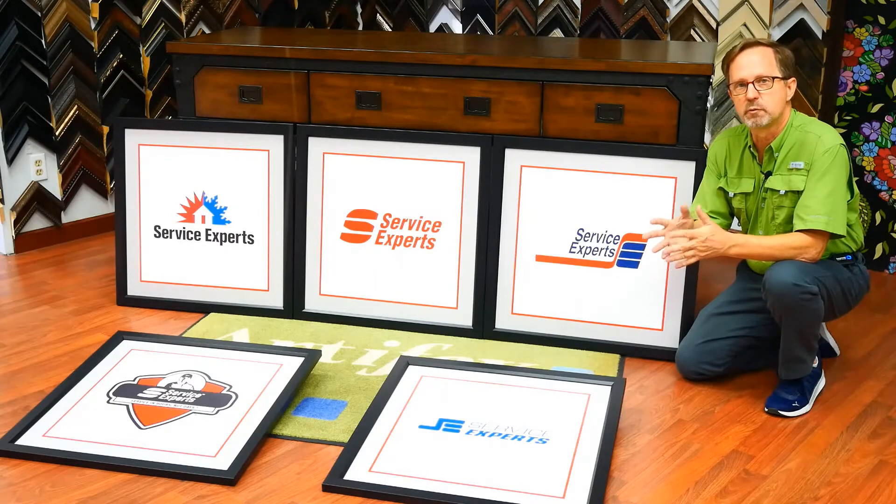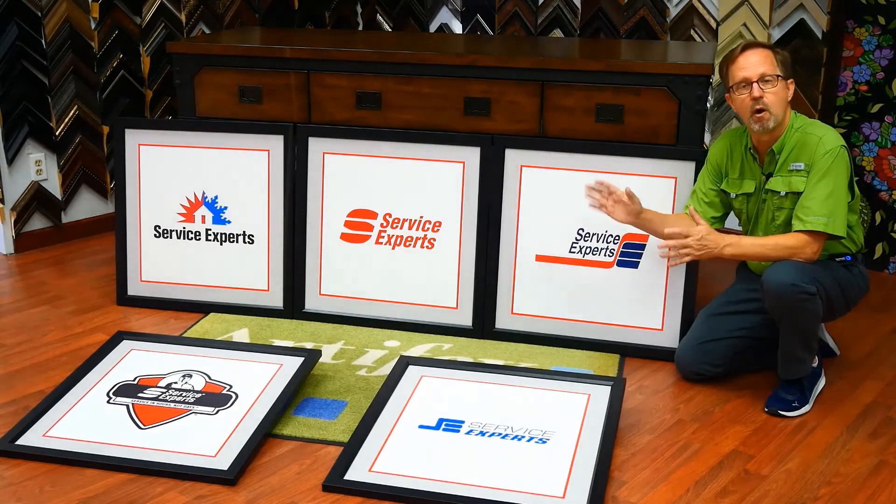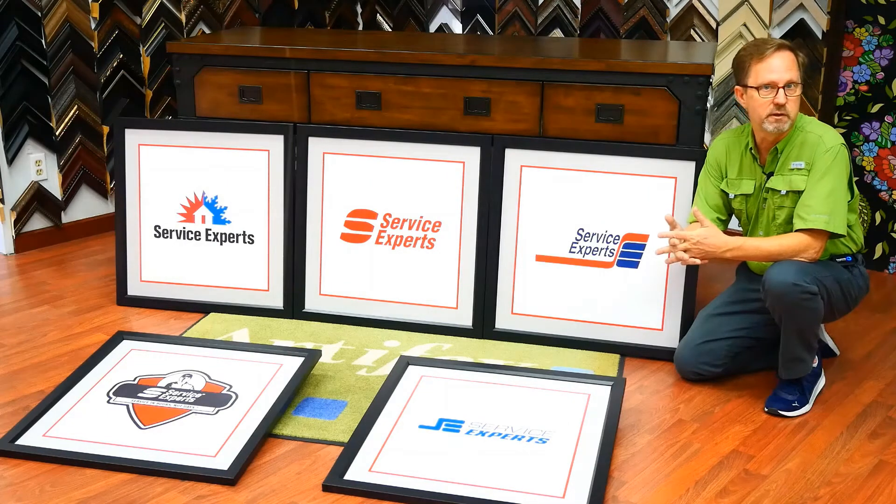So with that information we shifted gears and printed the border, the matte, and the logo onto PVC, eliminating the glass. This makes them lightweight and much easier to ship.